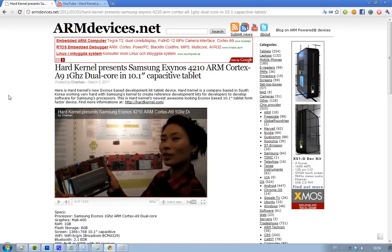A company from South Korea called Hard Kernel have released their Leo — or they haven't released it yet, but they released it at the end of March — and it is basically a development kit tablet device. This is not a tablet that is ready for your local best tablet.